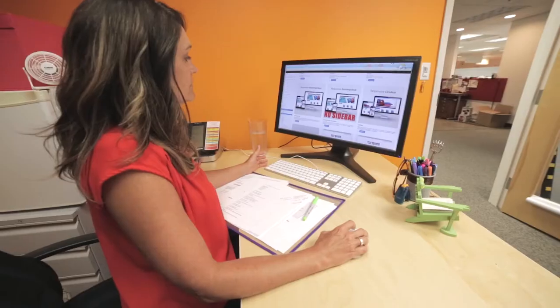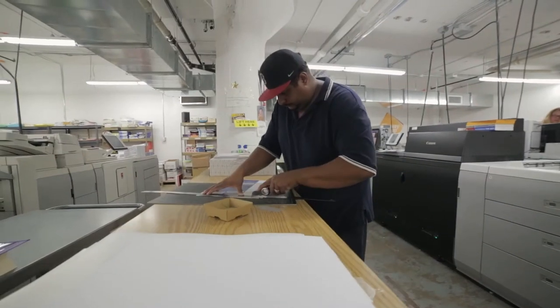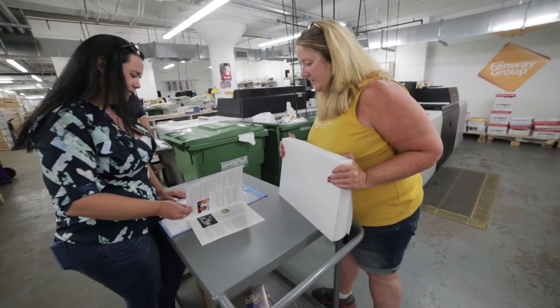We provide graphic design, we provide printing services, direct mail, email marketing services. One of our main goals here is that we're very client driven. We are here to do whatever they need us to do.